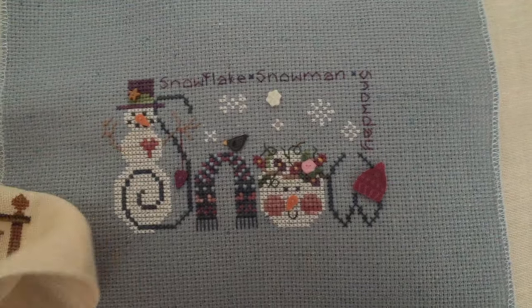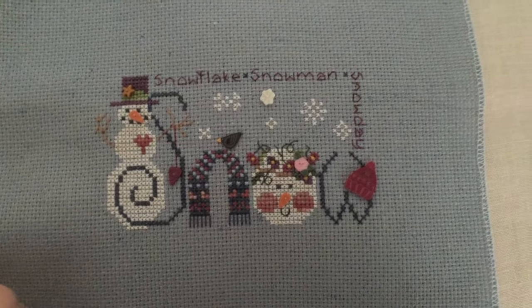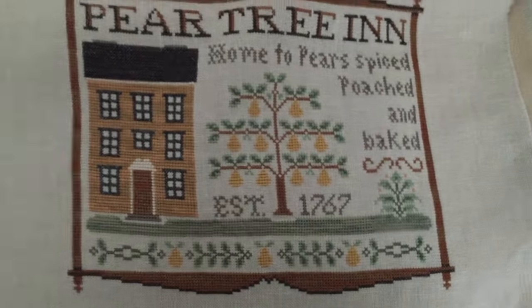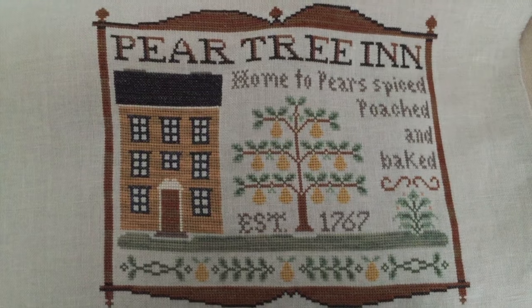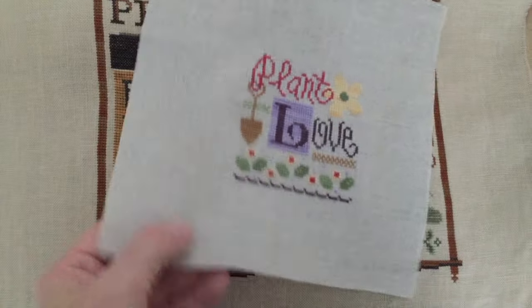I may actually try that again - put some stuff on my blog, people want them for shop models or whatever, so I may do that in the future. This is Pear Tree Inn, Little House. Yeah, I was obsessed with Little House Needleworks for a long time.